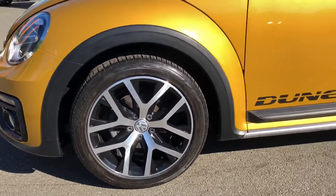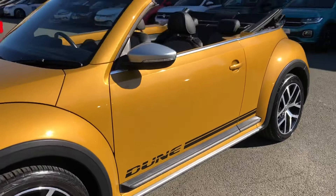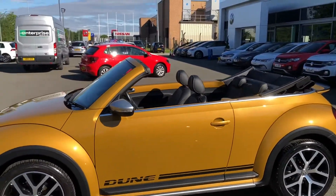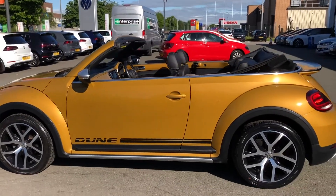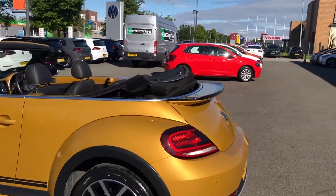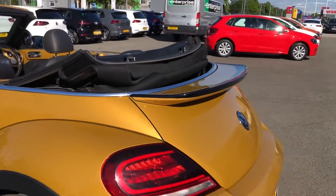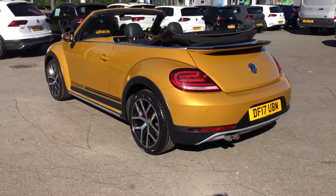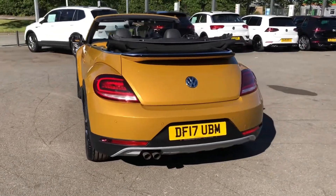To complement the looks, you have unique Dune 18-inch diamond-cut alloy wheels, prominent Dune badging on the side sills, and of course it's a full drop-top as well. It is absolutely stunning — I particularly like the chrome strip running along the top of the door edge with contrasting chrome wing mirrors, and of course a big racing spoiler at the back which has been blacked out on the edge.